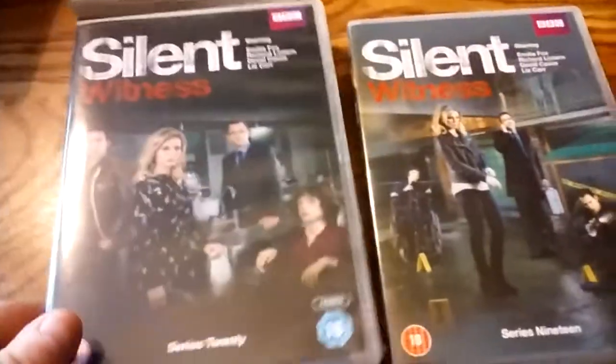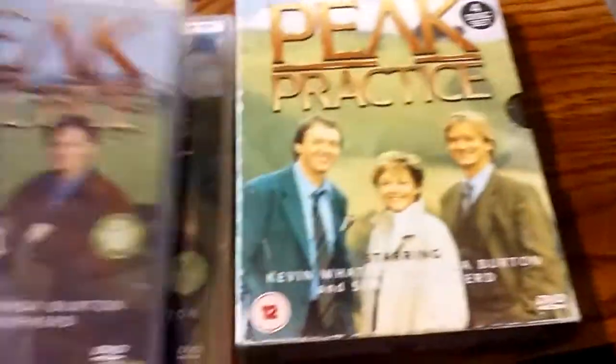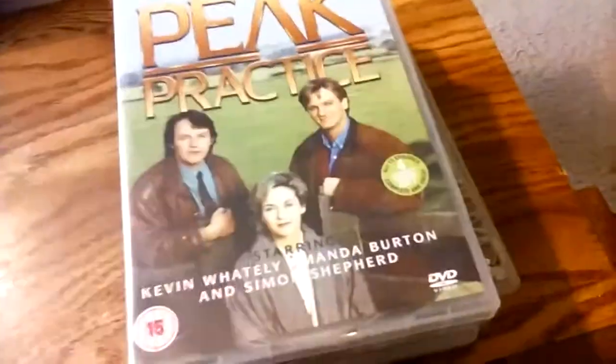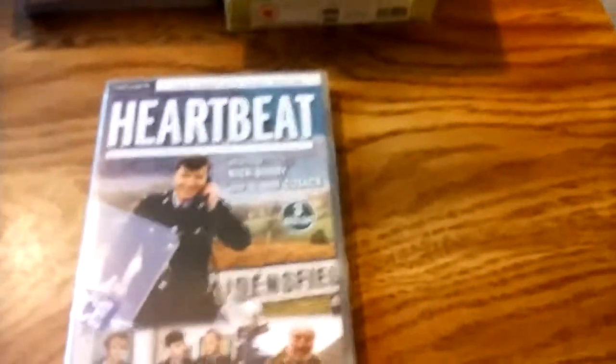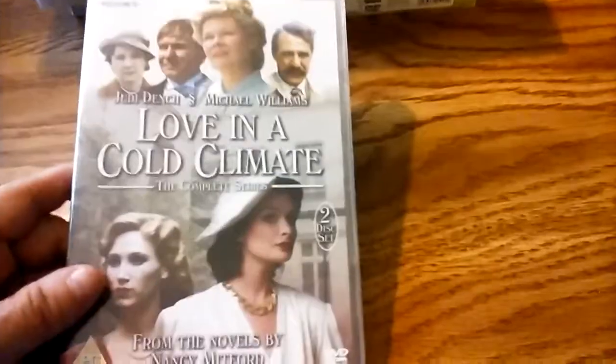Series 20 is the most recent series to be released on DVD. Silent Witness originally starred Amanda Burton, who is also here in Peak Practice. I have the first four seasons of Peak Practice, which is a medical drama — also long-running. Heartbeat is another long-running series; this is actually Series 1. It currently plays on TVO in Canada. And Love in a Cold Climate, starring Judi Dench — from the early 1980s.